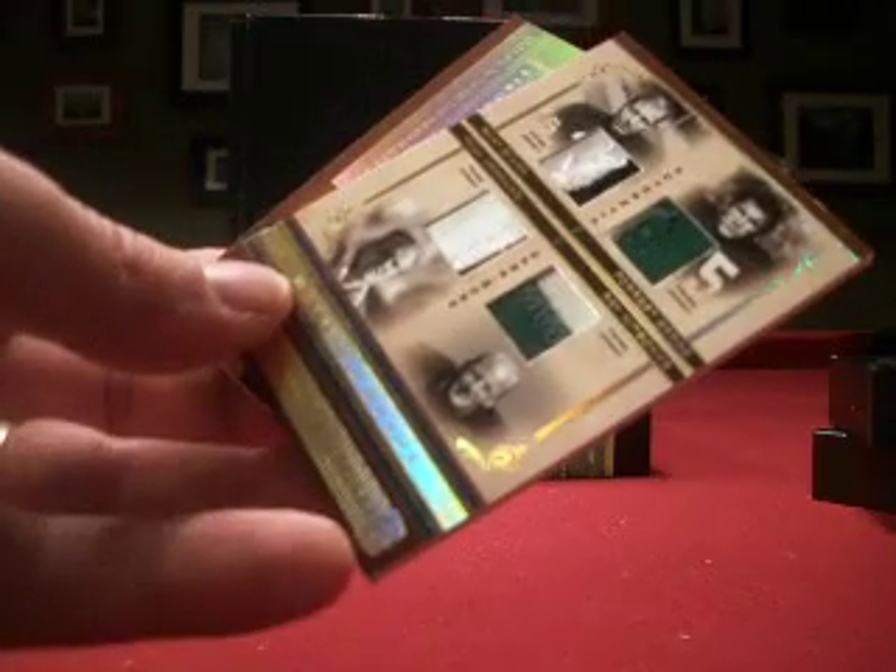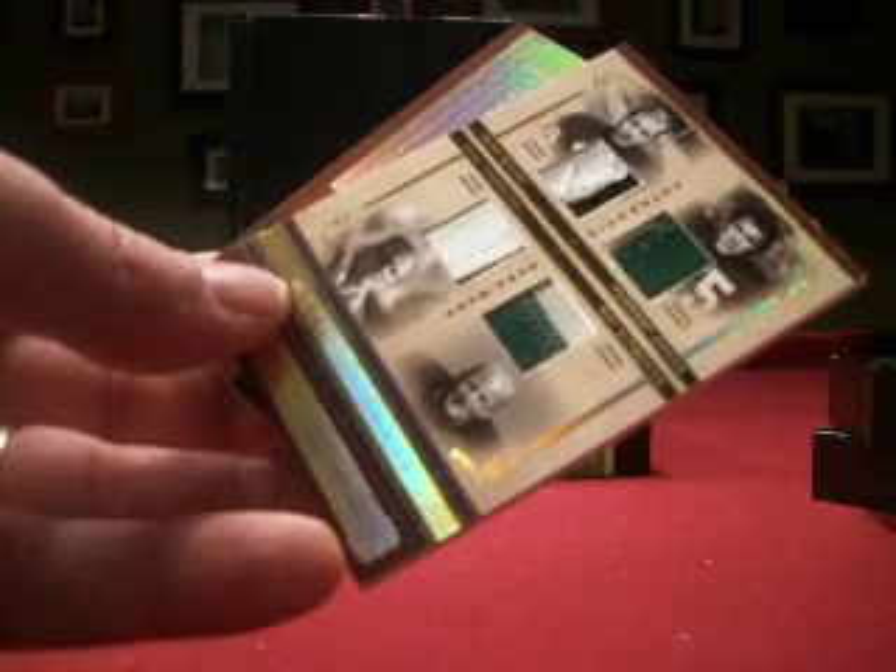I'm just not used to modern players going with the cut autos. So that'll do it for another 2006 National Treasures — lots of fun stuff in here, as always. And lots more to come.